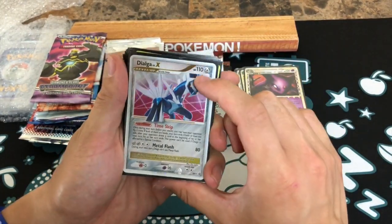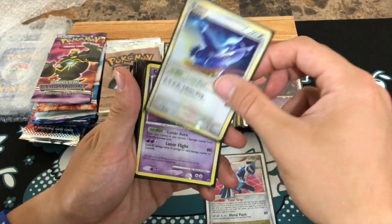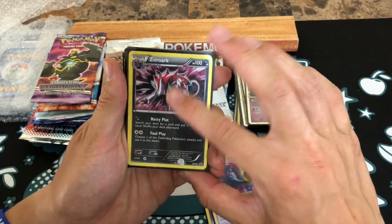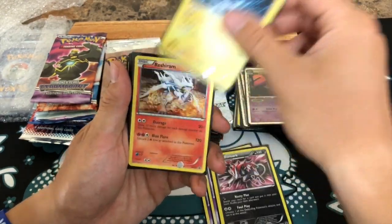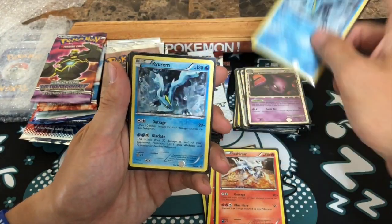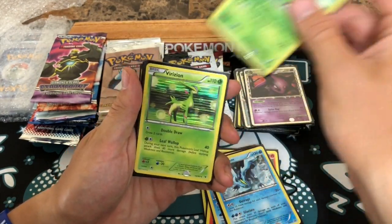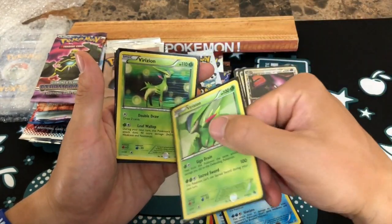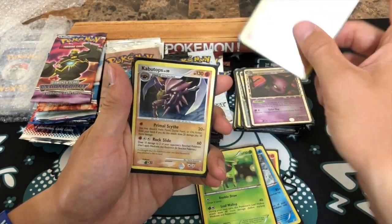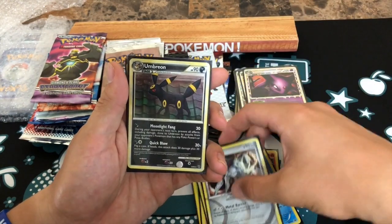A Dialga Level X — I might be wrong but I believe that comes from the Dialga tin. Latios — that's a promo card. Cresselia, two of those. A Zoroak Black and White promo — I wonder if this is the playable one people often go on about. Reshiram — these are all Black and White era, two of those. Black and White era promotional cards, Kyurem — two, three of those. A Virizion, two Virizions — two different Virizions, that's Noble Victories. Terrakion, another Kabutops — that's awesome.